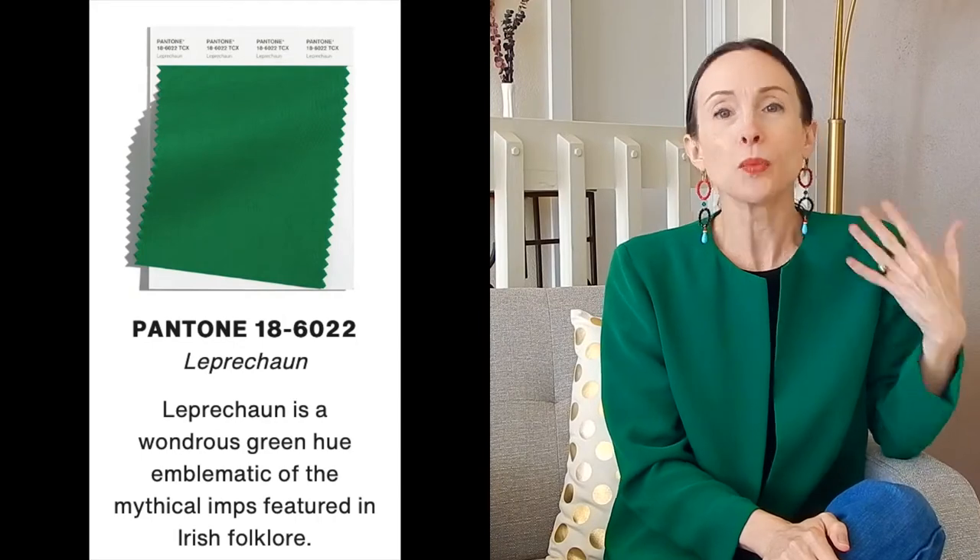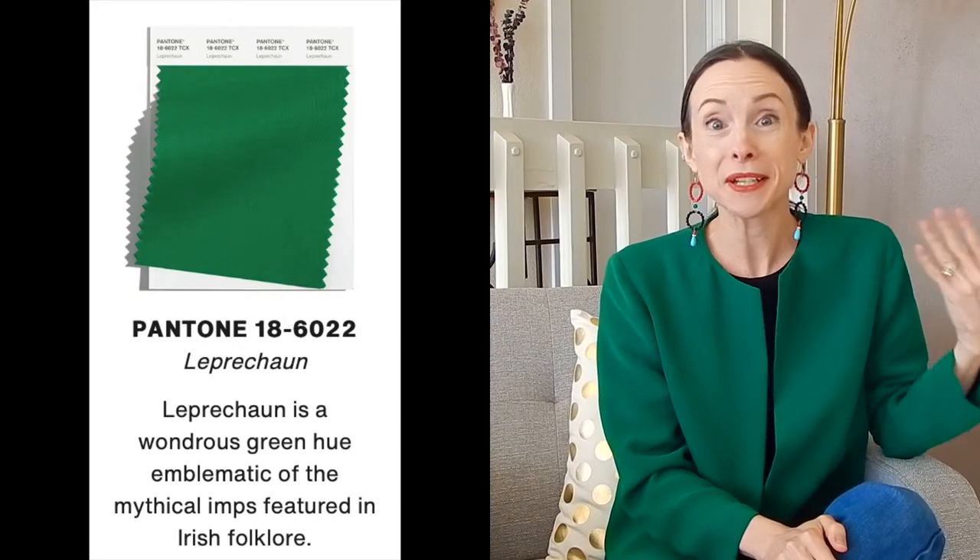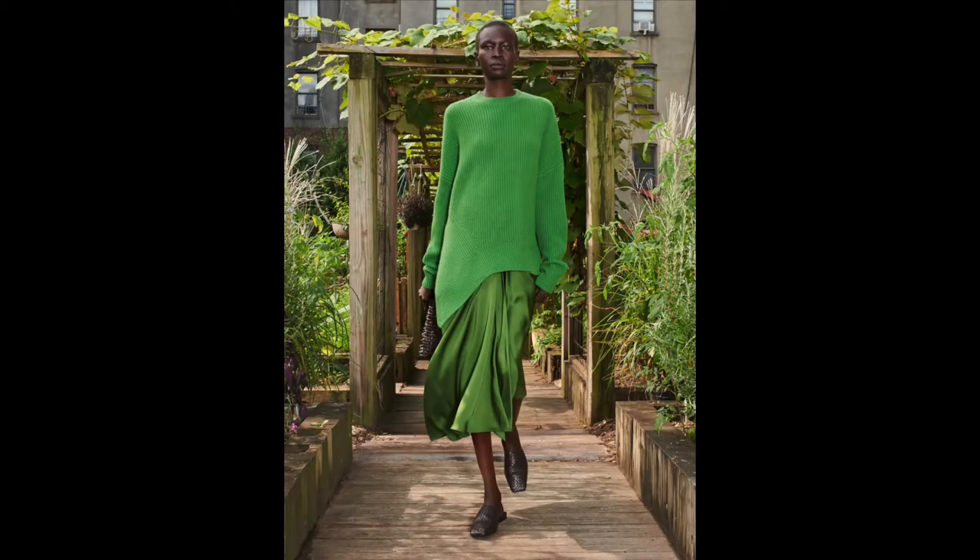We're going to have some fun today styling up the color green — it is a hot trending color for fall/winter 2021. Pantone is calling it leprechaun green, but we're just going to call it green, emerald, Kelly green. Whatever you want to call it, if you don't have this specific shade of green, don't worry — you can pull out any shades of green that you already have in your closet.